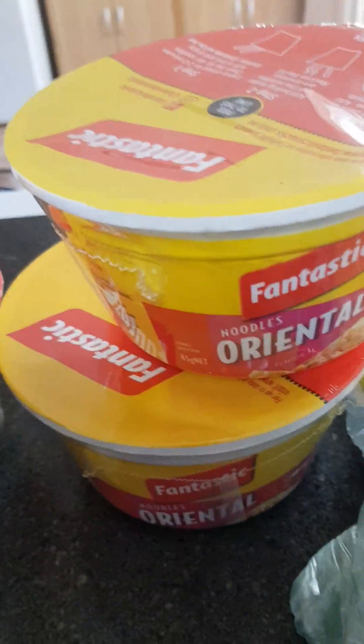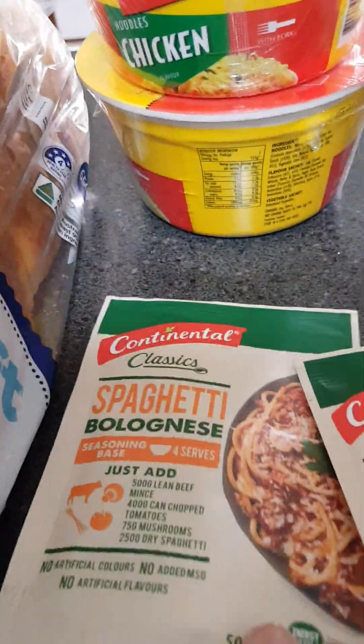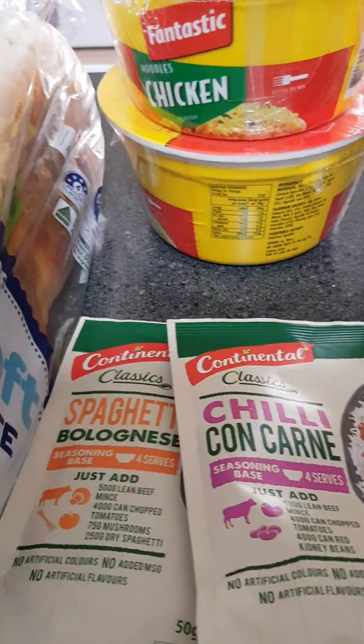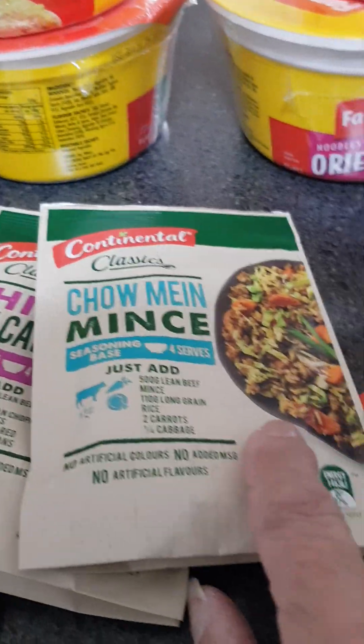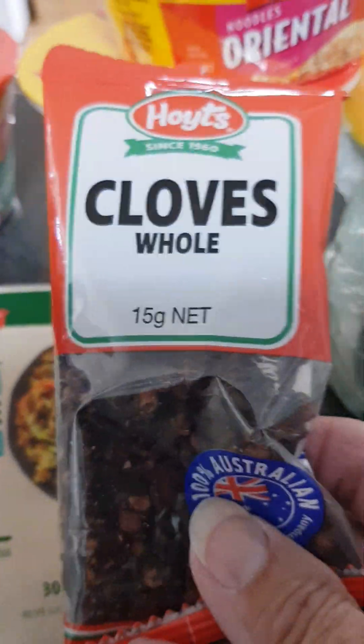Noodle pots again, and these sachets are great — continental spaghetti bolognese, chili con carne — that one is amazing. I haven't tried this one yet but I'd do it with chicken mince because I can't eat beef anymore, sad isn't it. And some whole cloves.